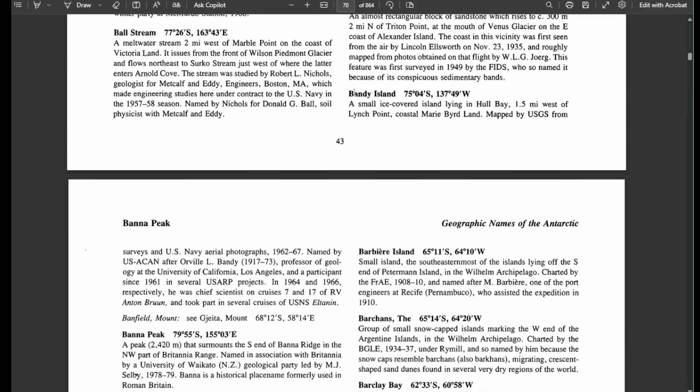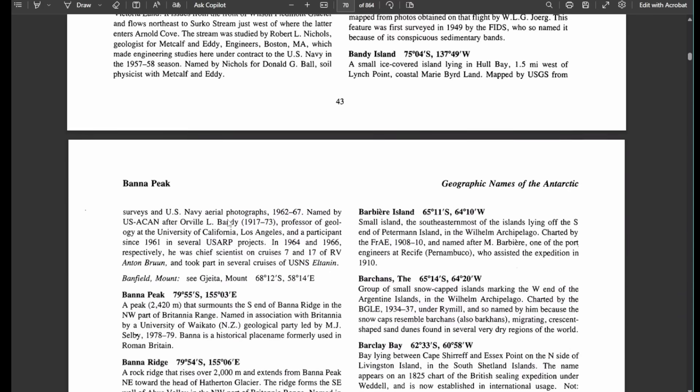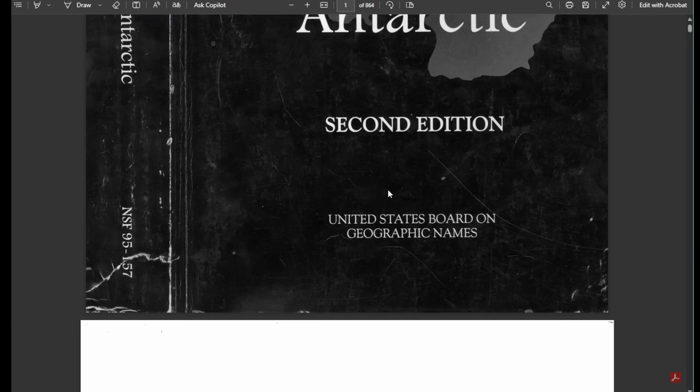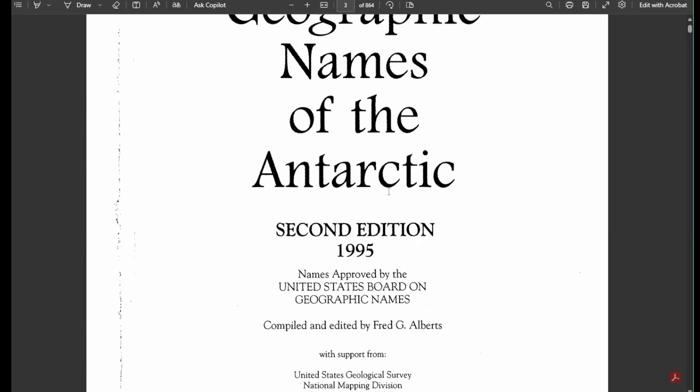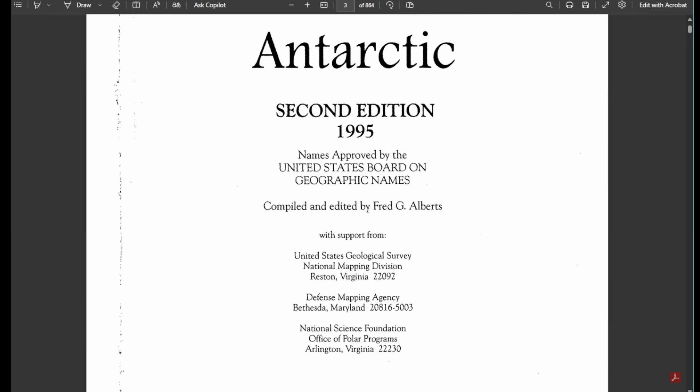Let's check that source. After loading, it brought me to an article which talks about Bandy Island at those exact same coordinates and gives basically the exact same description we saw on Wikipedia. This is from the Geographic Names of the Antarctic, Second Edition, from 1995. So I think we're going to have to go back a little further if we want to find the actual source of where Bandy Island was named.